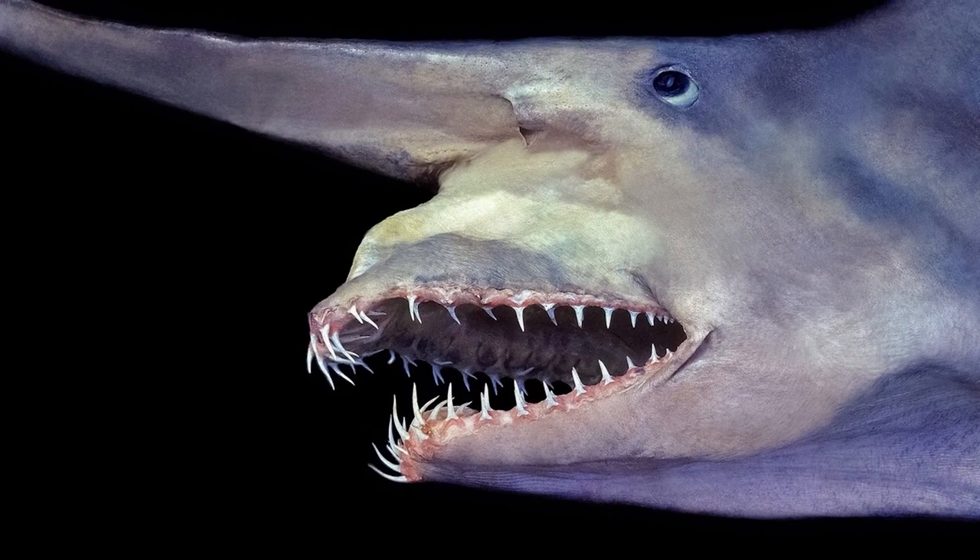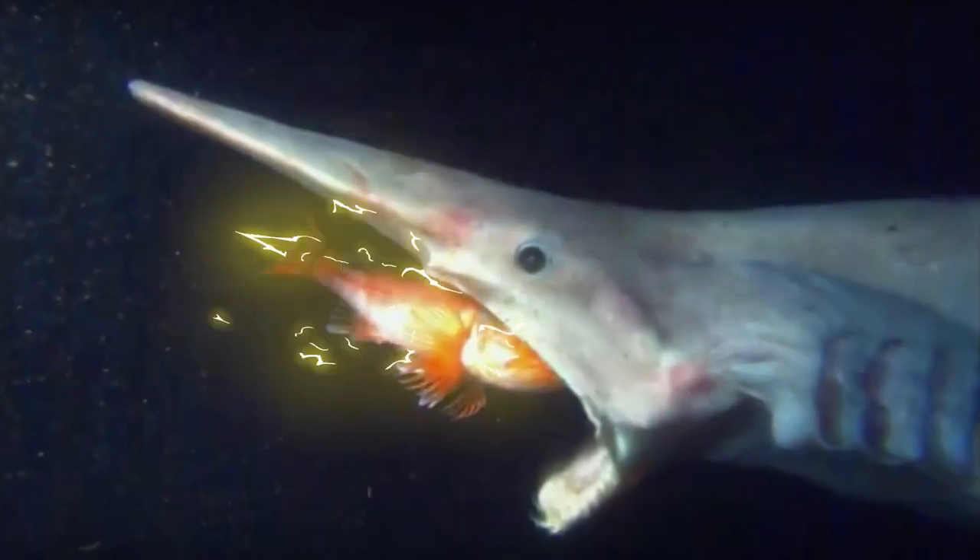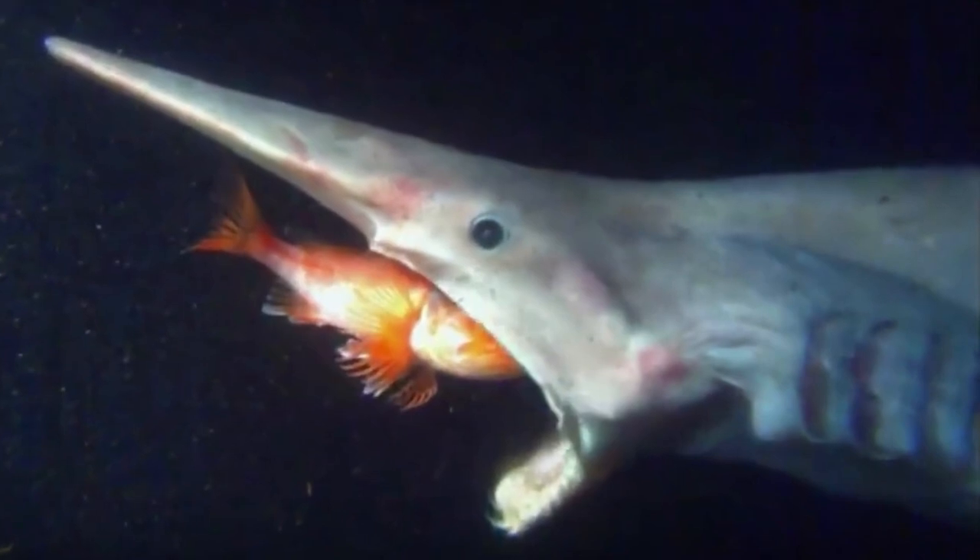Goblin Sharks are the weird distant cousin of the shark. They live at the bottom of the ocean floor and eat pretty much whatever they can find down there. They hunt in darkness using their elongated snout that has literally a spider sense when something gets close to it, and a jaw that extends to help them grab food. It's like having Commando Pro from MW2, if anyone remembers that.